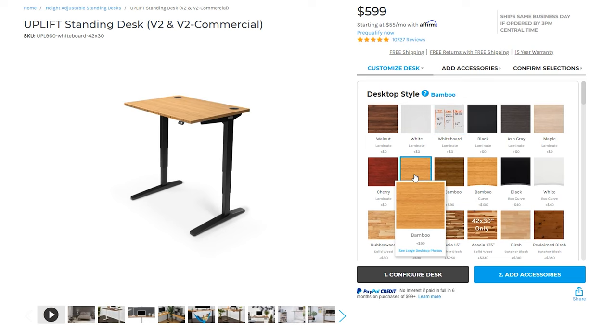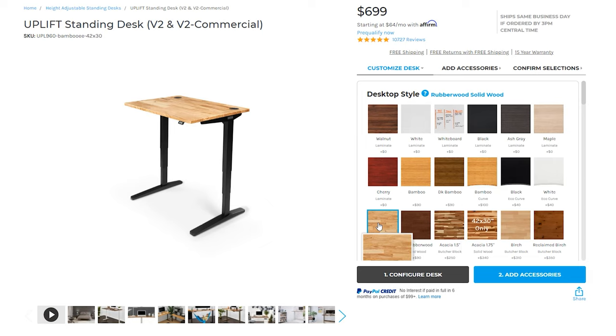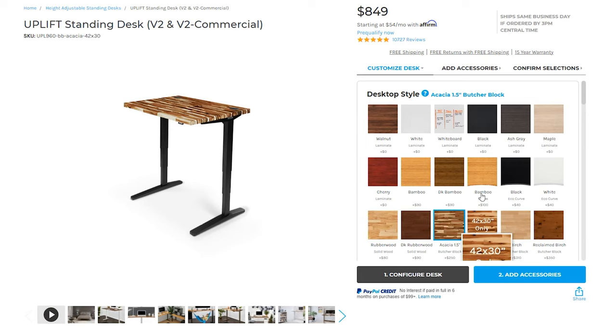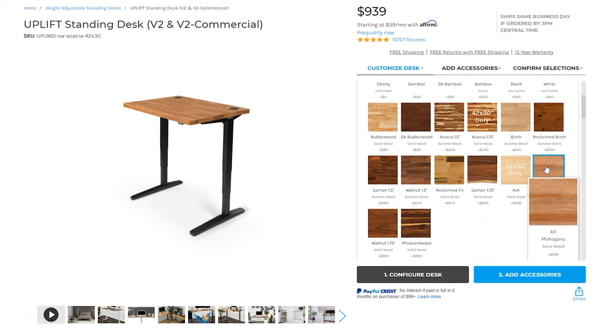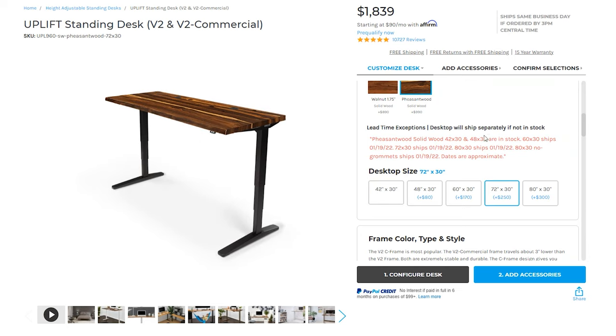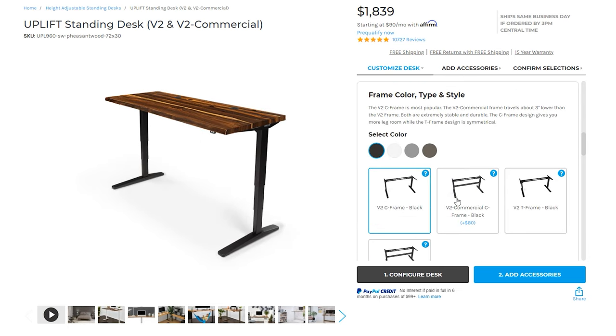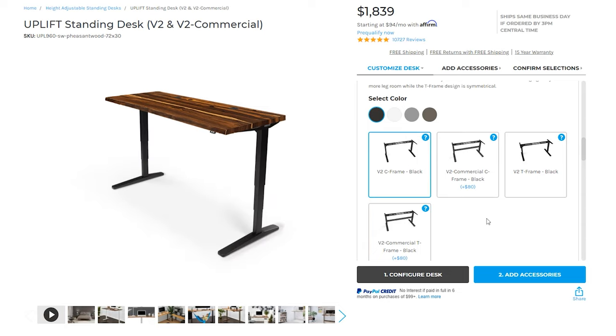I've loved Uplift for a very long time, and they are nice because their offerings are super customizable. You can choose from tons of different sustainable desktops. I went with bamboo for mine because I thought it was really pretty, but they also have plenty of solid wood, butcher blocks, and laminate options as well. The desk I have here is an Uplift Standing Desk V2, which starts at $599 and goes up from there depending on custom changes you make. Mine is 72 inches by 30 inches, but they go up to 80 inches in total.